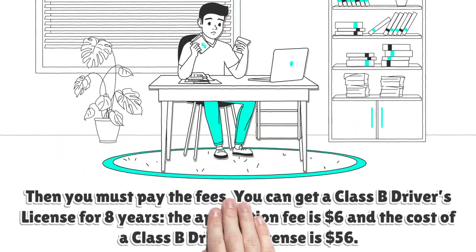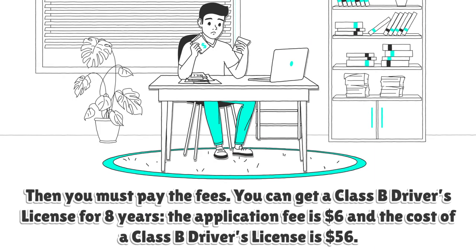Then you must pay the fees. You can get a Class B Driver's License for 8 years. The application fee is $6 and the cost of a Class B Driver's License is $56.